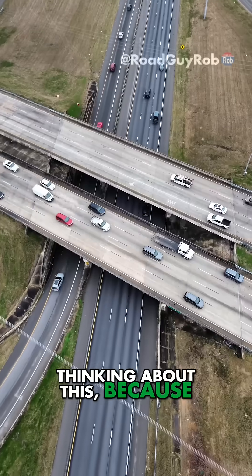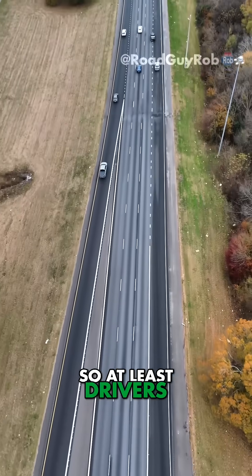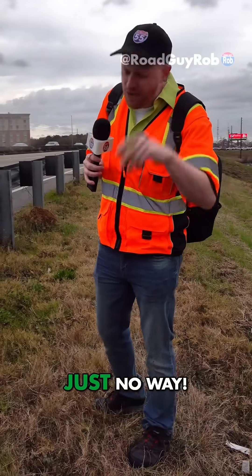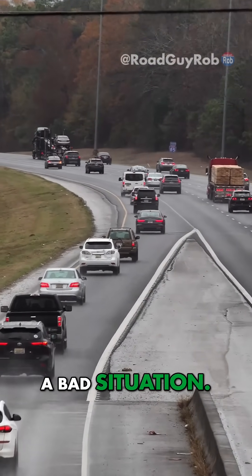But Alabama engineers were thinking about this, because they gave a really long straightaway coming out of the curve, so at least drivers have a fighting chance to get caught up with that higher left lane speed. There's no way the engineers would approve this today — just no way. But there's always something an engineer does to make the best of a bad situation.